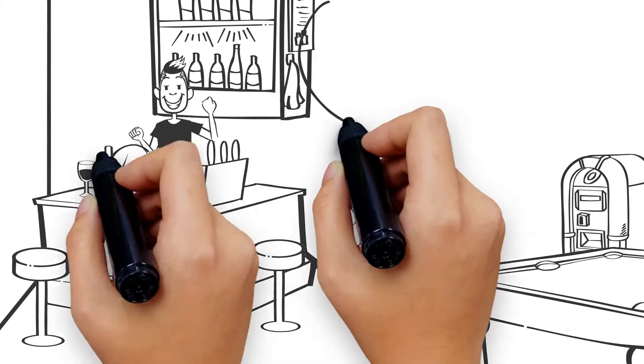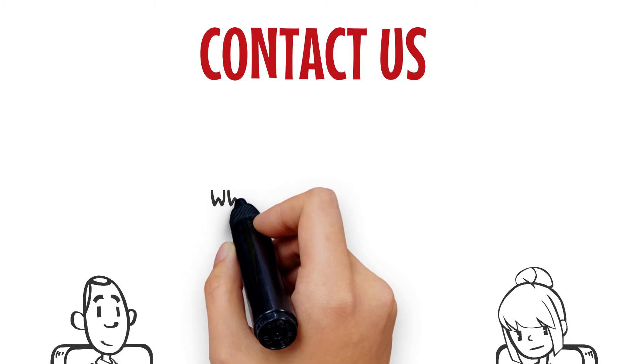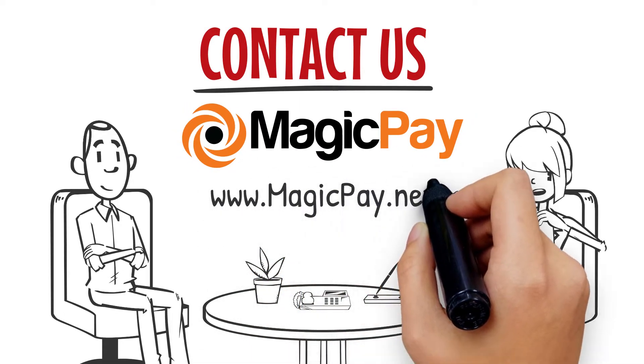Start saving those processing fees today with MagicPay's Cash Discount Program. Contact us at www.magicpay.net.